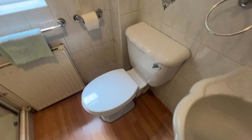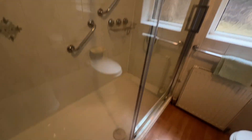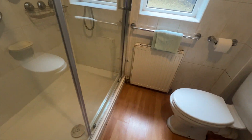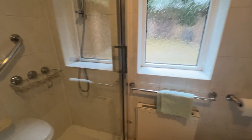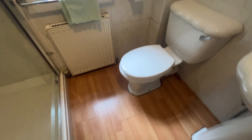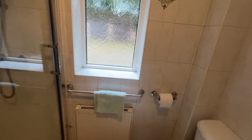And then finally into the three-piece bathroom. We've got WC, pedestal wash basin, full tiled styling as you can see, and a nice full-size walk-in shower cubicle with a bar that makes a shower. Nice wooden flooring, frosted uPVC double glazed window.